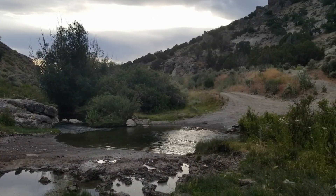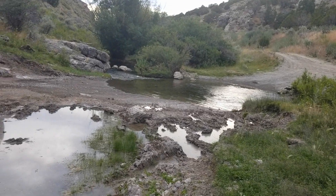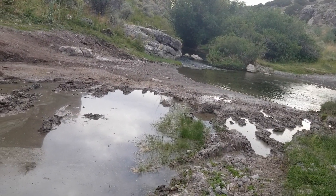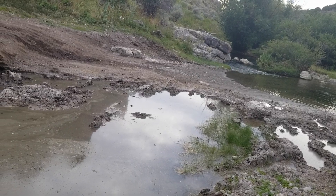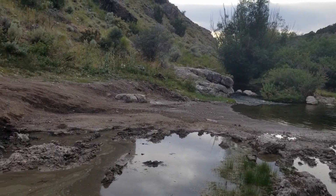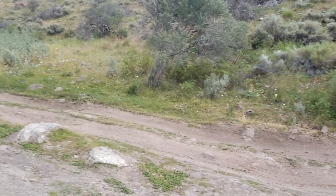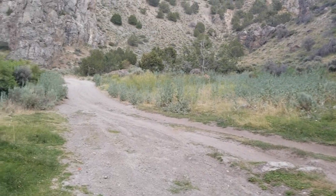You can see there where the road actually does continue on and goes right through the creek, but then it gets into this real gnarly muddy bog. To be honest, I could have driven through that and come around the side and up here. Who knows, I might end up moving my car. But let's go see what's at the actual hot spring.